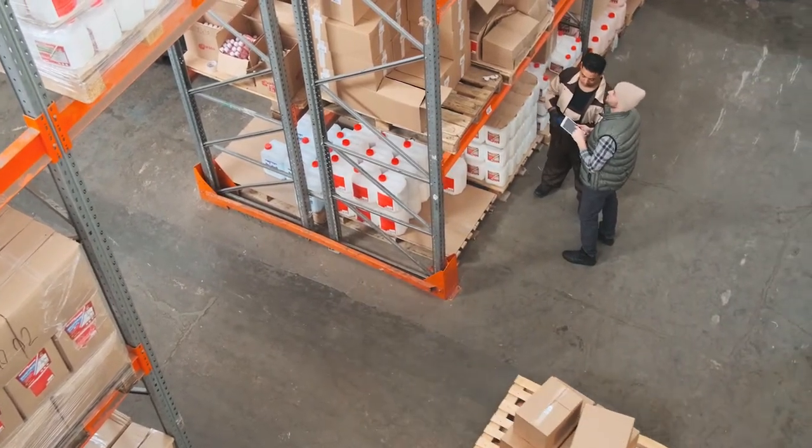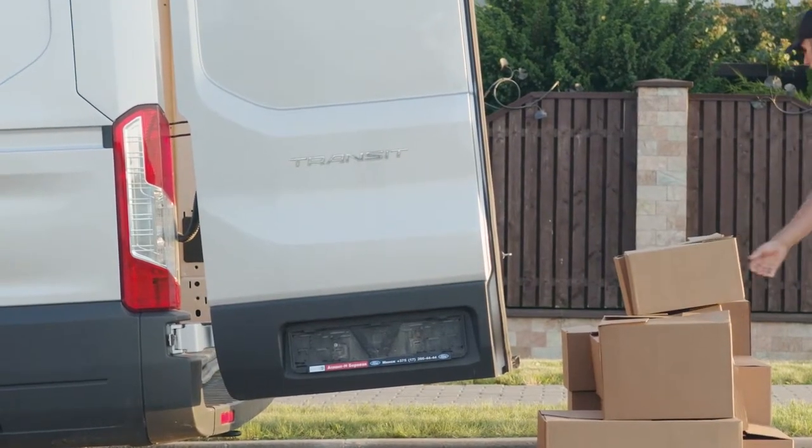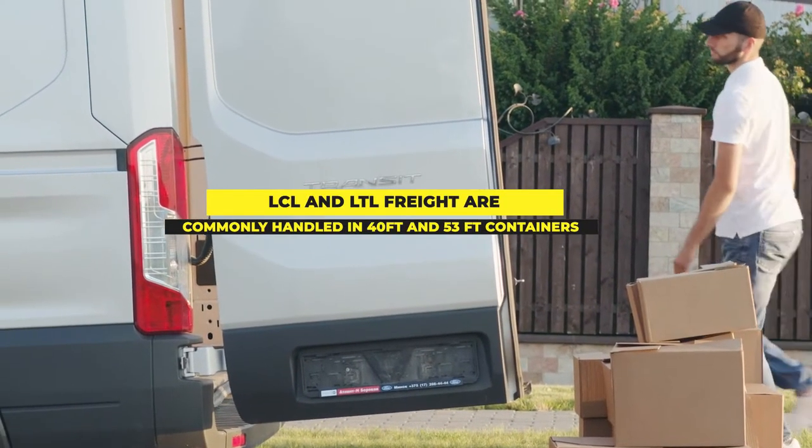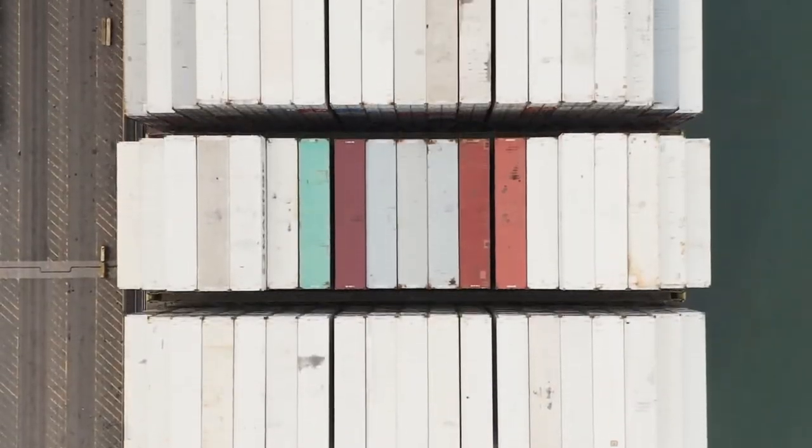For domestic intermodal shipments, 53-foot containers are the most common, closely matching the interior volume of traditional over-the-road tractor trailers. In total, there are nearly 20 million shipping containers operated globally by shipping carriers.